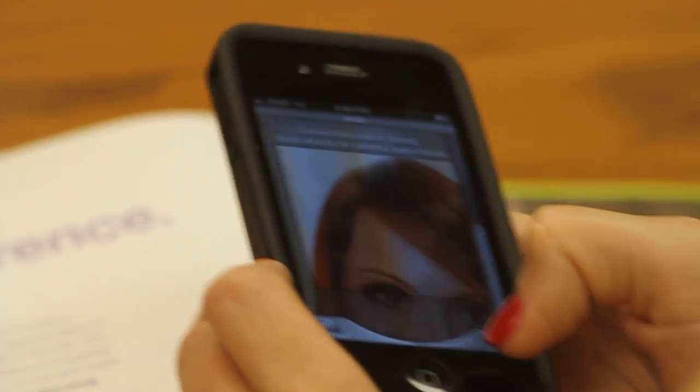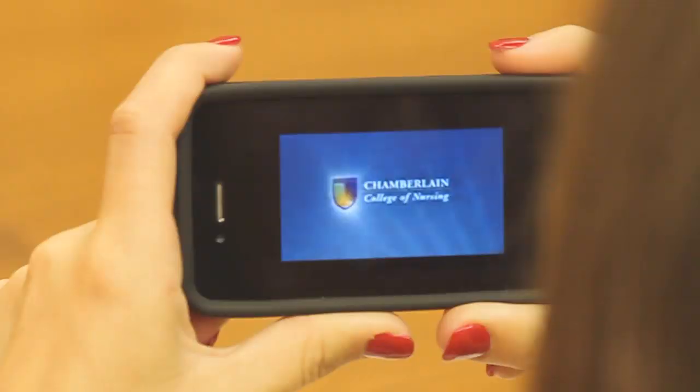We train the MyMajors app to recognize images in your marketing material. You can use this on College Outlook magazine, your view book, and your direct mail postcards.